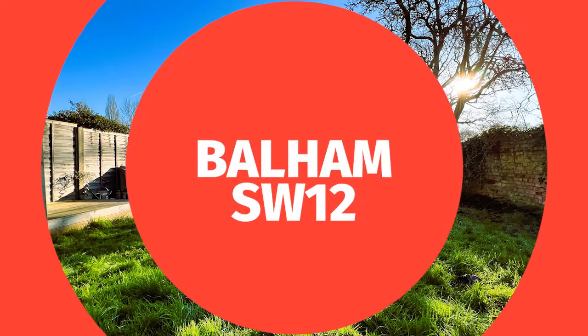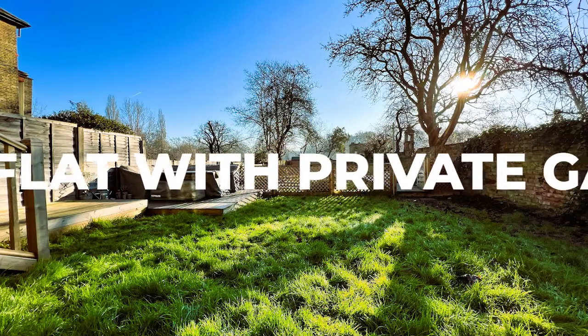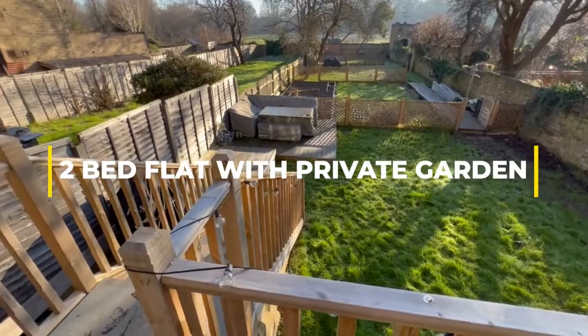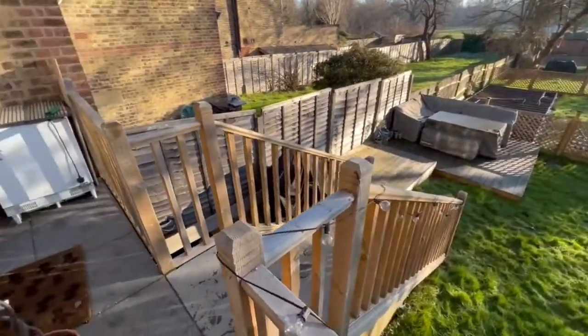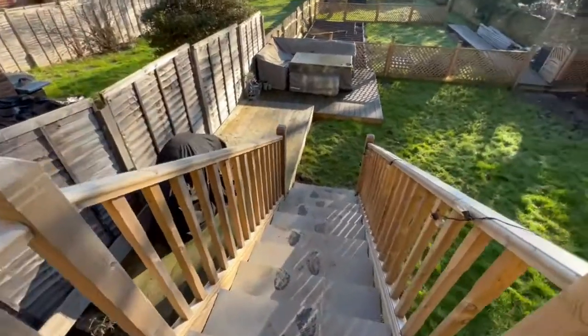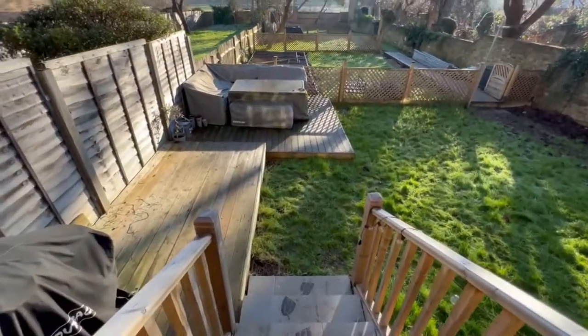Hello and welcome to Balham SW12. Let's start with the reason you've clicked on this property — the stunning private rear garden. Garden flats have always been very popular, and I think this is going to be at the top of your list.